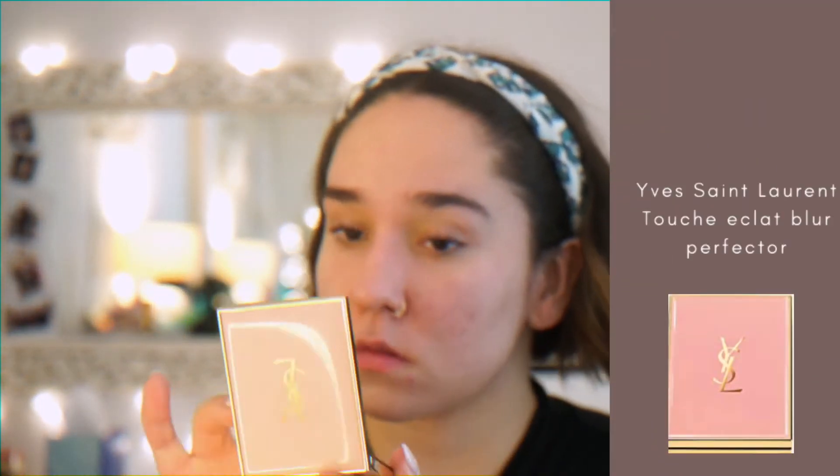Then I'm going to apply primer. For traveling, I love using Chanel's LeBlanc Light Creator Brightening Base with SPF 40 so that I won't get burned in the sun. Next, I'm using my YSL Blur Perfector to make my pores look smaller and even out my skin tone.